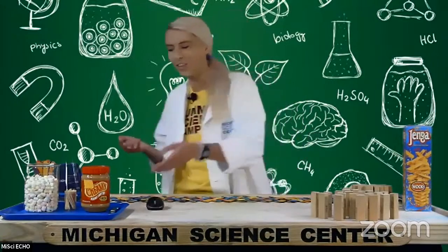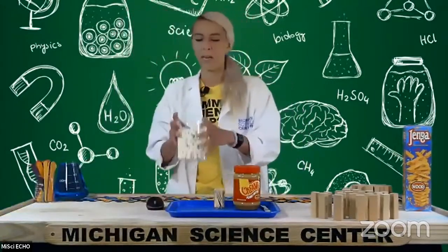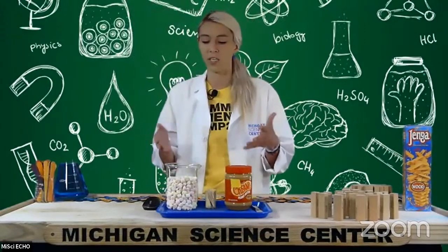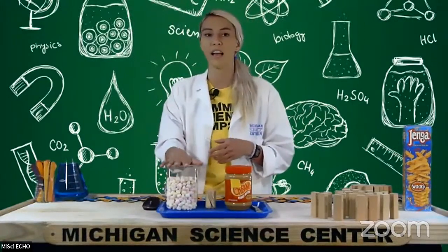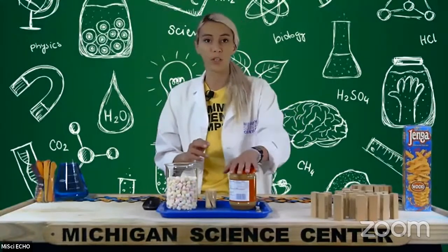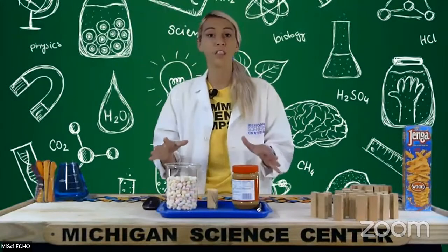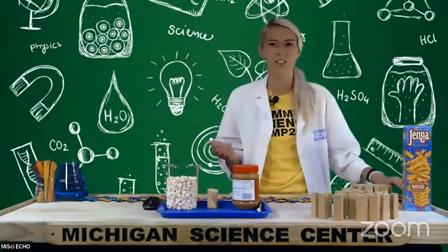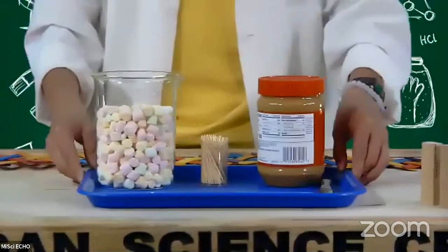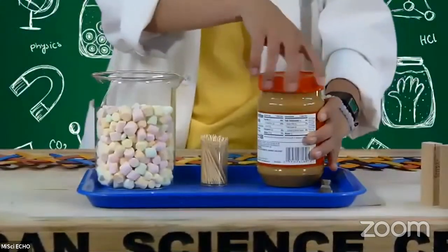We're going to create an edible atom model — something we've done before when we made an edible DNA model. Today we'll use colorful mini marshmallows to represent the different pieces of our atom: protons, neutrons, and electrons. I've also got some peanut butter, which is going to represent one of our forces, and some toothpicks. I'll give you some alternatives in case you don't want to use any of these materials when recreating this at home.